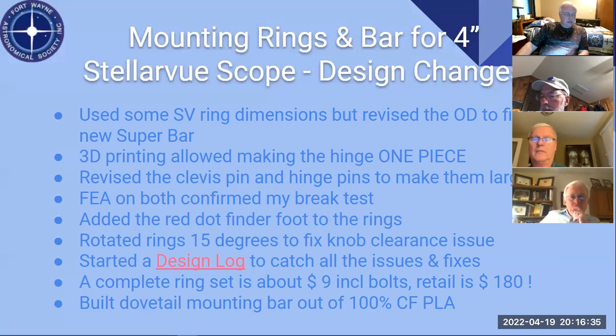The clevis pin threads would strip out if I over-torqued them. So I ran FEA — Finite Element Analysis — a mathematical way of figuring out how much stress is on something. While I was at it, I figured if I've got a finder on the left and a finder on the right, why not put a red dot finder foot and integrate that onto the ring? At that point it was getting crowded, so I rotated the whole rings about 15 degrees to avoid a clearance issue with the knobs.